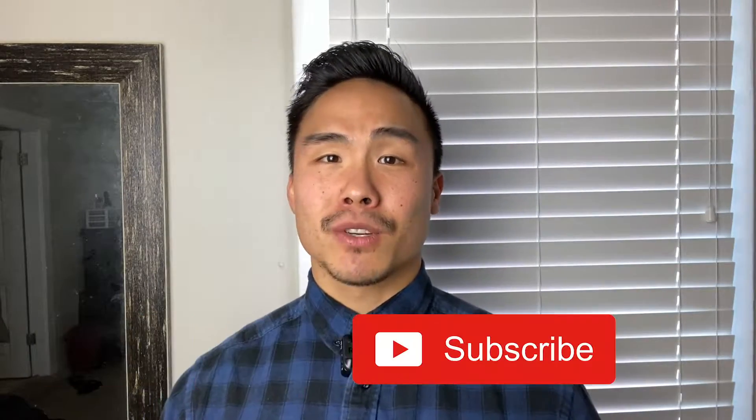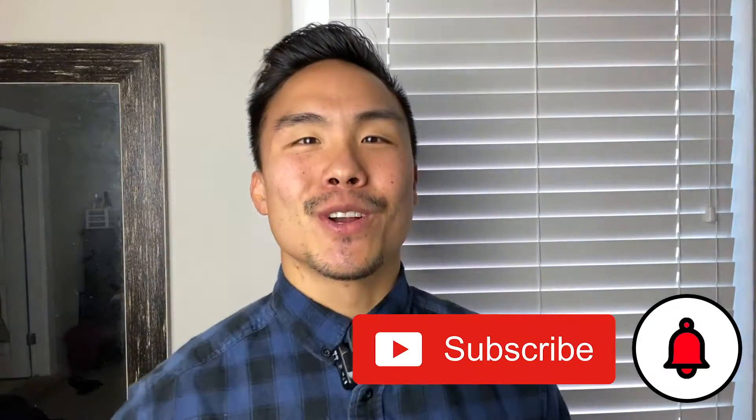These vlogs I create for you guys so I can give you the inside look on what's happening in DPT school, and also give you some advice on how to get into DPT school and how to set yourself up for success after school is done. So if any of this resonates with you, consider subscribing and hitting those notifications.